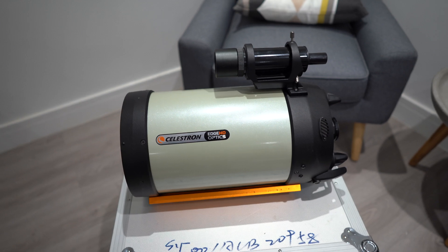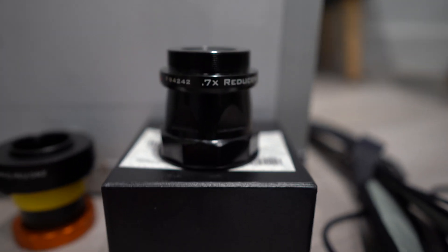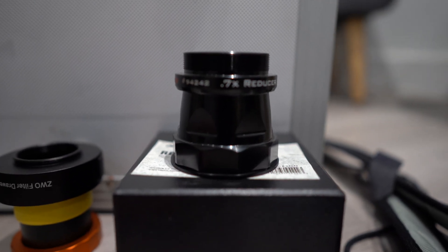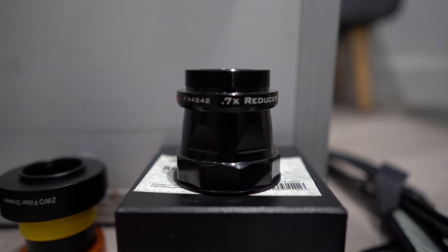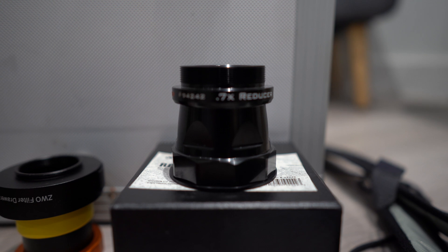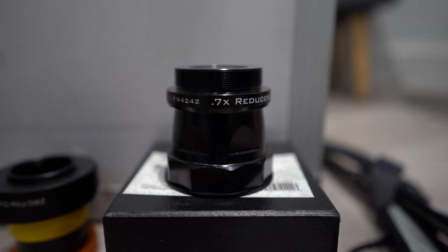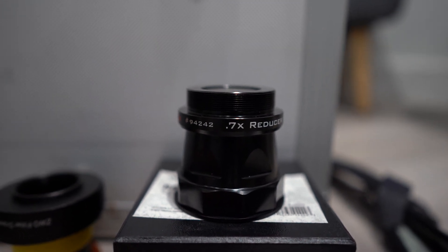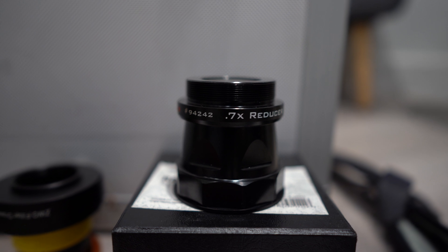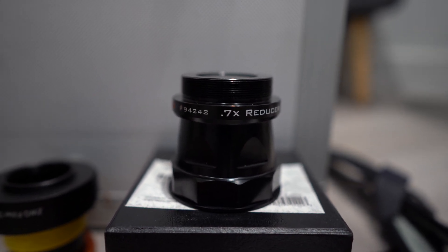The second really important thing that I got with this package was the reducer. This is the 0.7x Celestron reducer for this telescope, and it takes it from 2,000mm down to 1,400mm and also from F10 down to F7. On its own in the UK, this is worth £400 new — that's if you can get it in stock, which I don't think you can in most places.